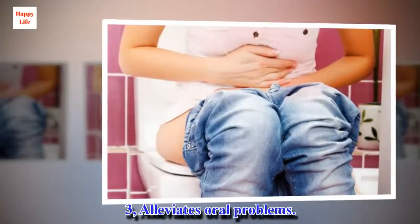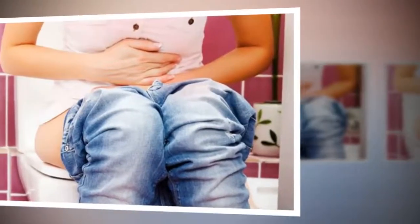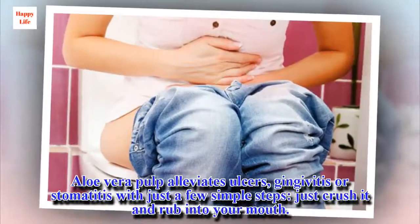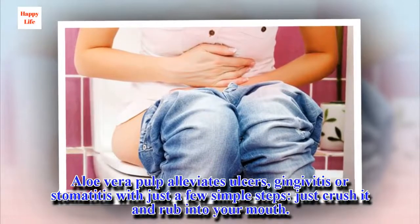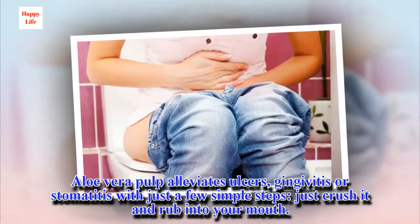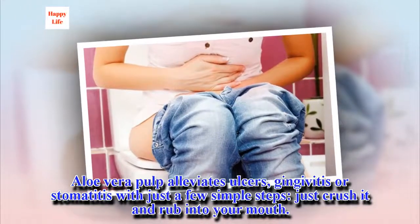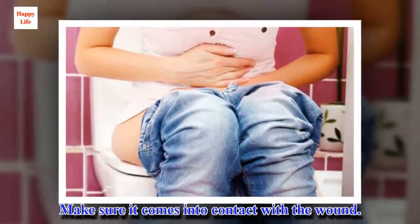3. Alleviates oral problems. Aloe vera pulp alleviates ulcers, gingivitis, or stomatitis. With just a few simple steps, just crush it and rub it into your mouth. Make sure it comes into contact with the wound.